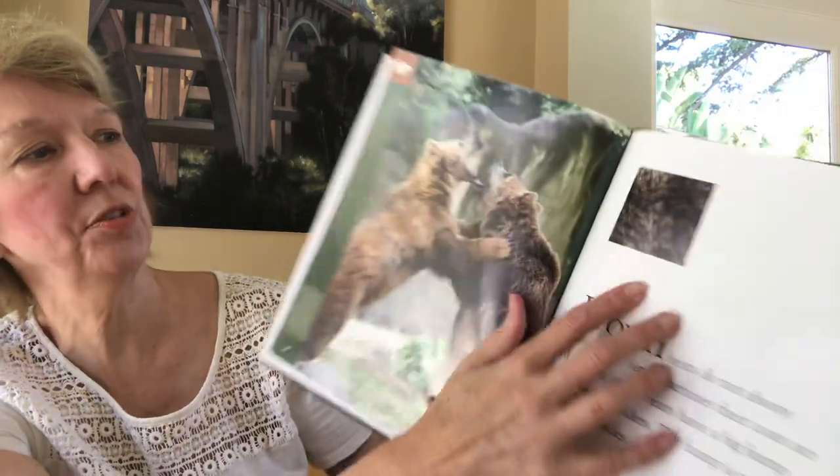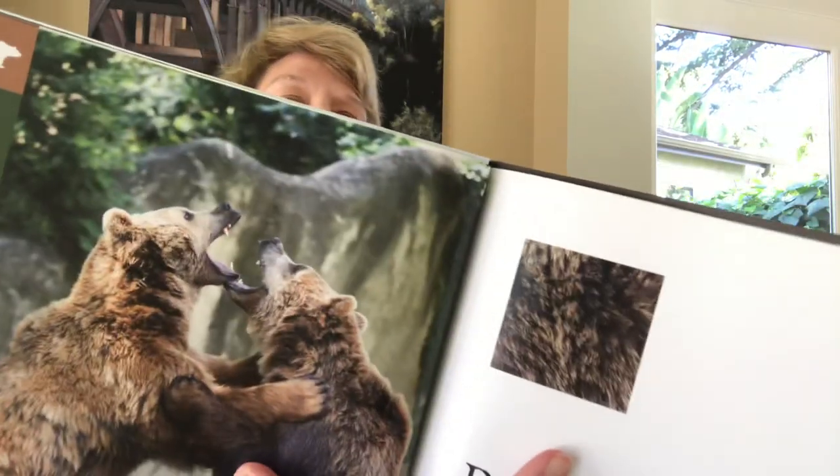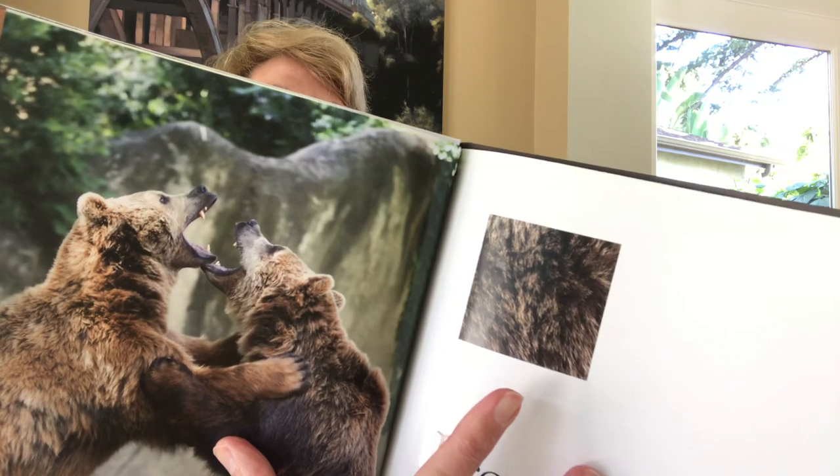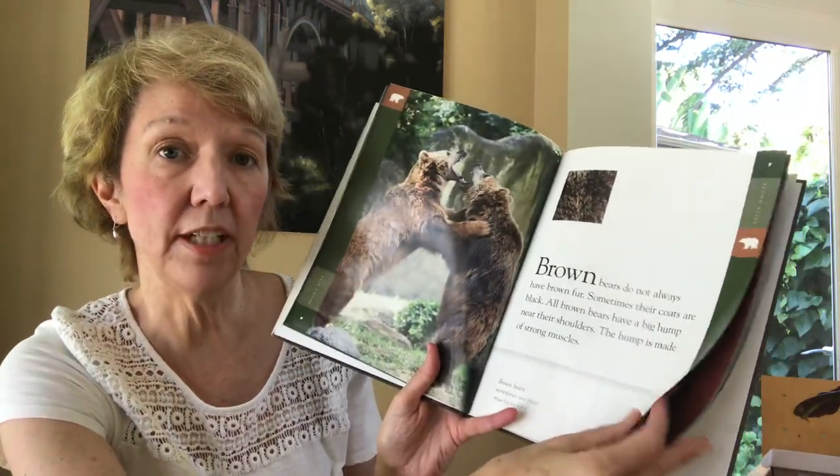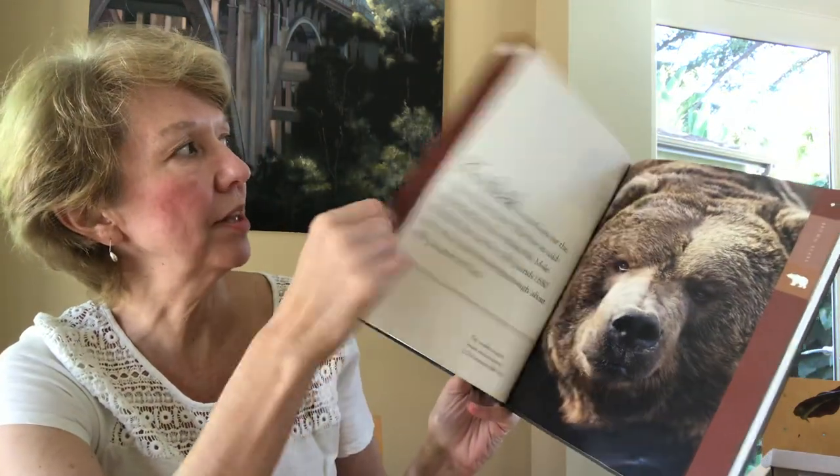There's a close-up of their fur and how thick it is — that little tiny square picture. Especially if they live somewhere cold, they would need very thick fur to keep them warm, wouldn't they?